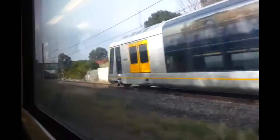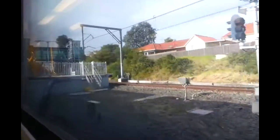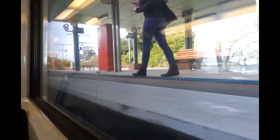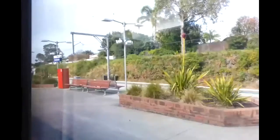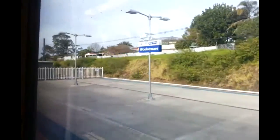Next station is Woolooware. Just arriving into Woolooware station. I actually didn't see the front half of that set, but you might be able to see the target plate on the camera maybe. Just departing Woolooware station, platform 2. The next and final stop will be Cronulla.